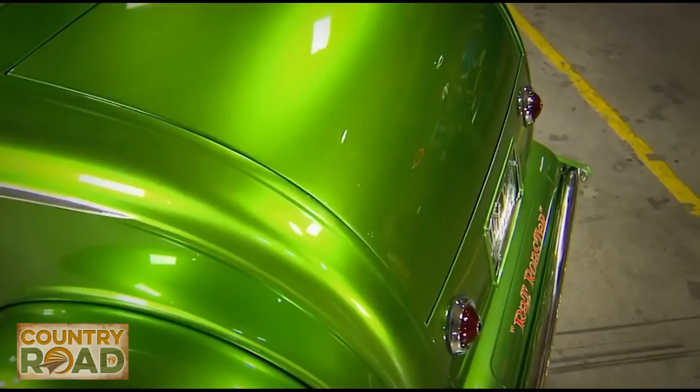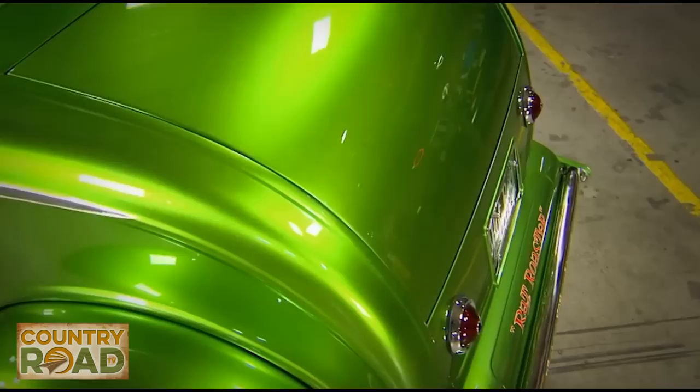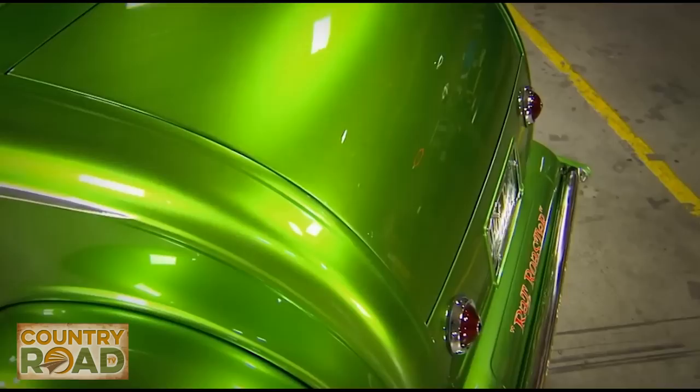The diamond tuck look continues back into a matching rumble seat, because any hot rod has got to have a place to carry passengers. The metalwork was completed by finishing off the bobbed fenders and then building a custom license plate box between the taillights. The finishing touch is some custom lettering and pinstriping to remind everybody what they're looking at.